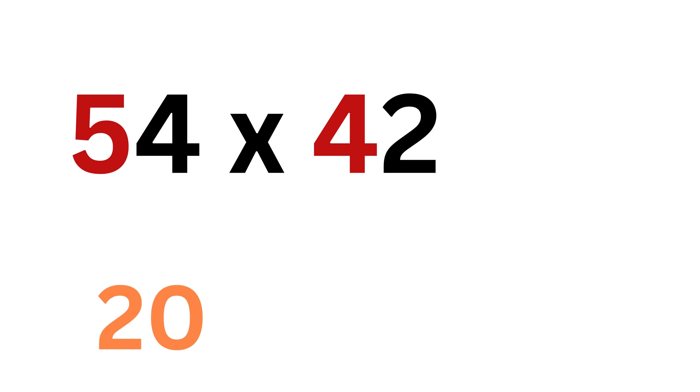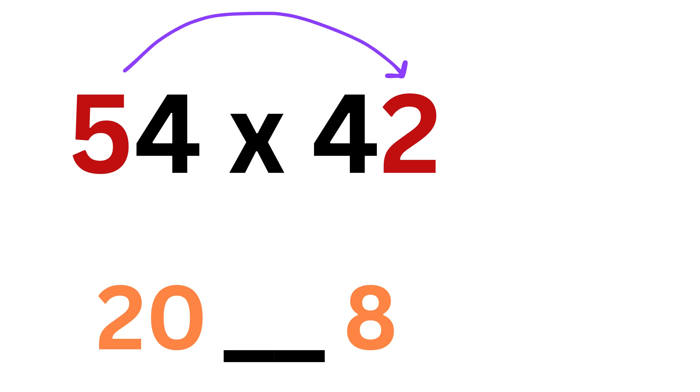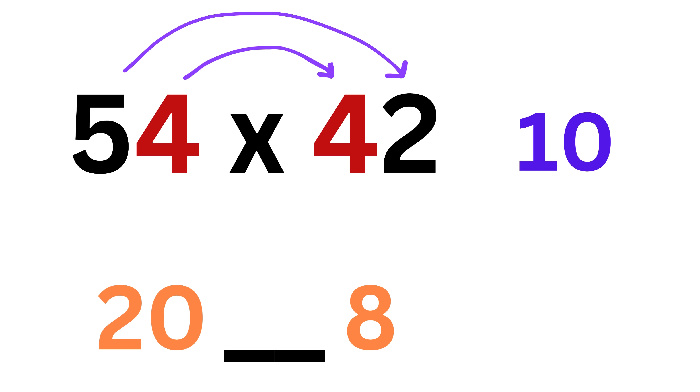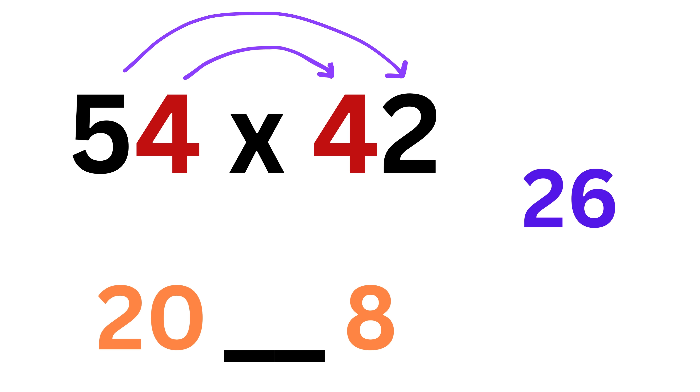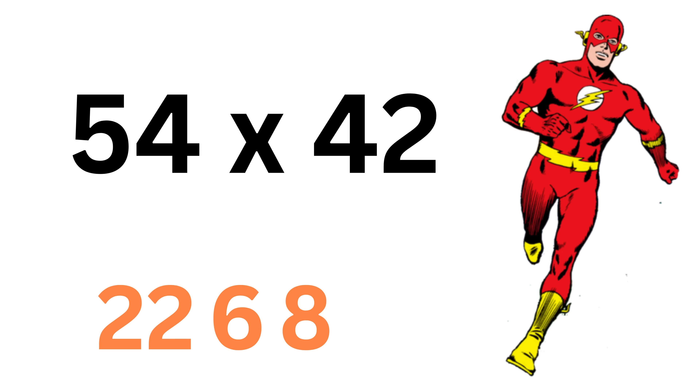Now consider this multiplication: 54 times 42. Five times 4 is 20. Leave a blank space, then write 4 times 2, which is 8. Now to fill the blank space, multiply first with the last digit — 5 times 2 makes 10 — and then the last and first digit, 4 times 4, or 16. Their sum is 10 plus 16, or 26. So write 6 here and carry 2. Then add 2 to 20 to make it 22, and we are done. The answer is 2268.